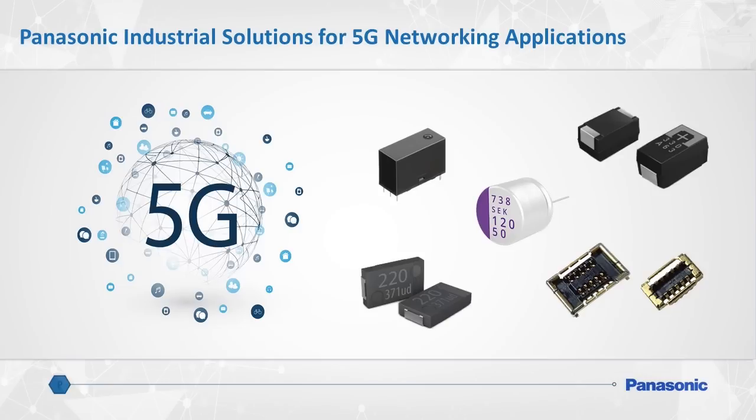We will also share as part of this presentation some 5G applications that make effective use of Panasonic's DW power relays and RF connectors.